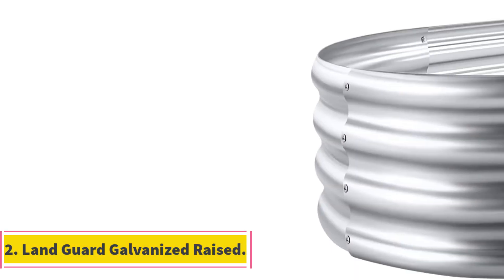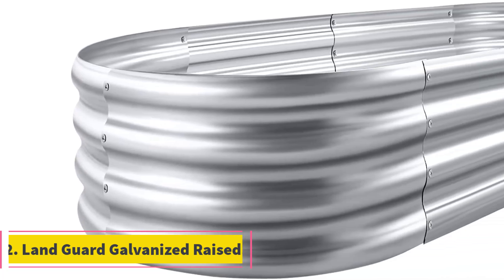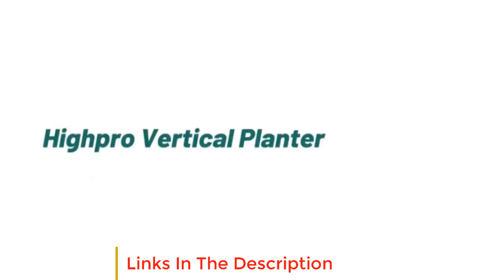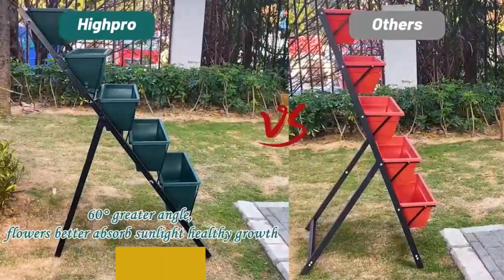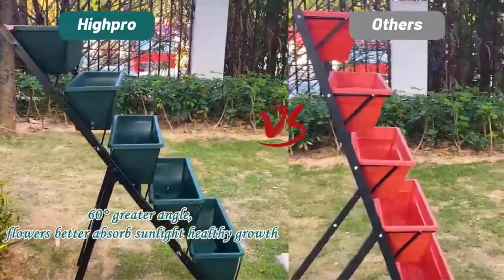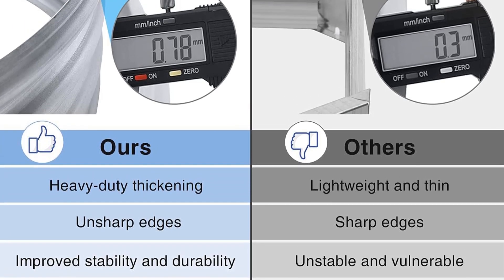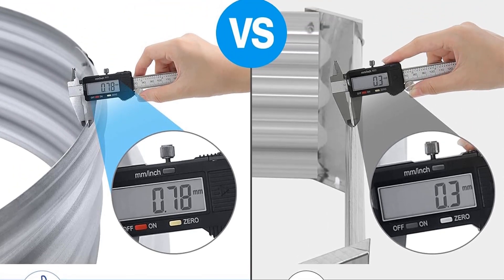Number 2: Landguard Galvanized Raised Garden Bed. For a fully functional and durable bed at a lower price point, we like the Landguard Galvanized Raised Garden Bed Kit. Like our top pick, it's made of galvanized metal, and while it does lack the aliasic coating, it features anti-corrosive zinc protection that allows it to stand up to the elements and outlast many other popular garden bed materials like wood and composite. This bed also boasts thick sheeting, so you don't have to worry about stability or easily damaging the facade.